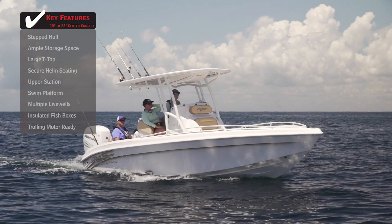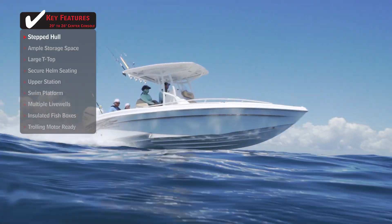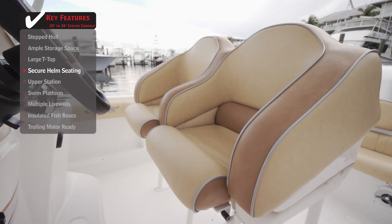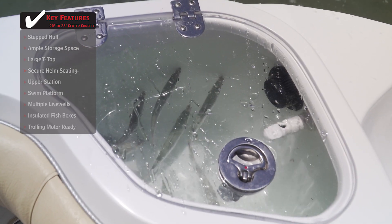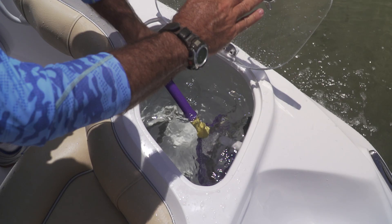Standout features on the Glassstream 255 Pro XS: a racing-inspired stepped hull increases running performance, especially at high speeds, meaning you'll be among the first to get to the fishing grounds. When running a boat at top speeds, secure helm seating will keep you safe and locked into place. Multiple live wells located in the transom add to the fishability of the boat by allowing anglers to easily manage and access baits.